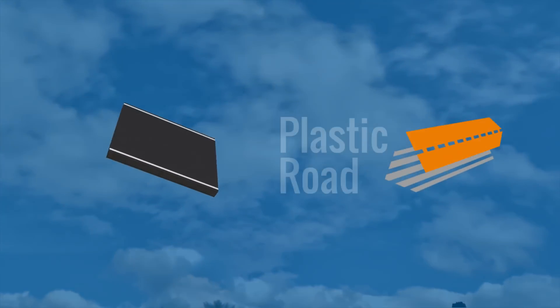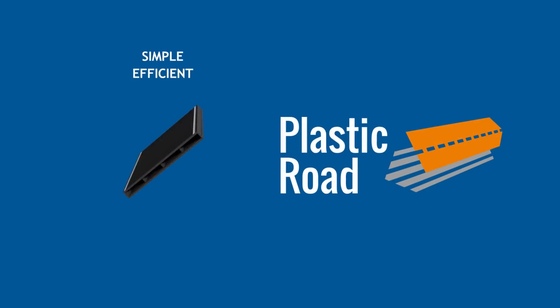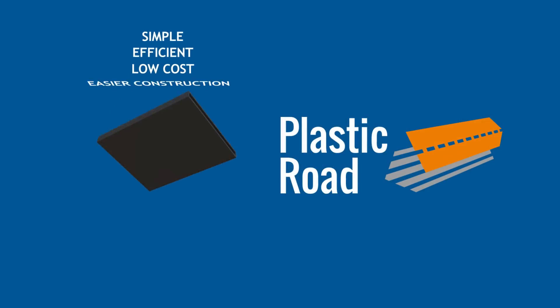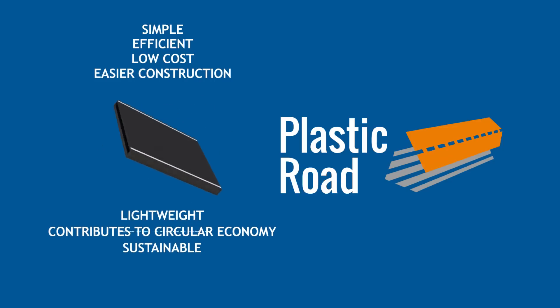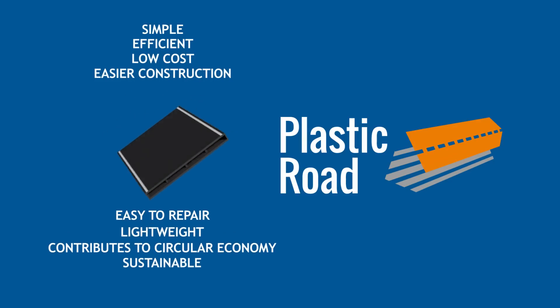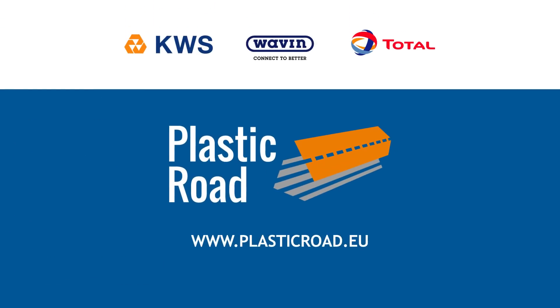The plastic road. It's simple, efficient, low cost, and easier to construct. It's sustainable, contributes to a circular economy, is lightweight and easy to repair. It's a revolution in how we build roads.